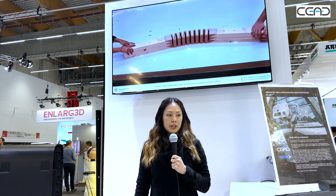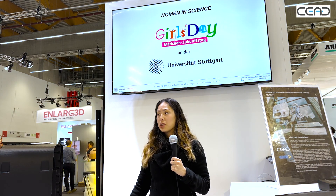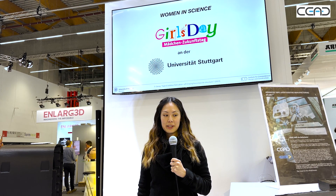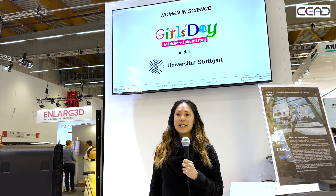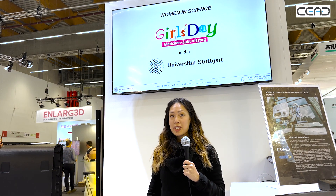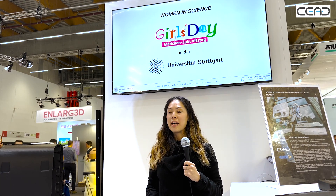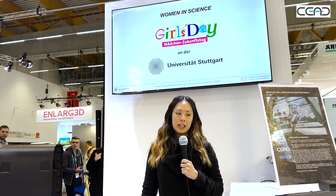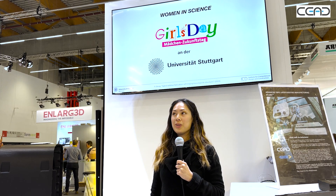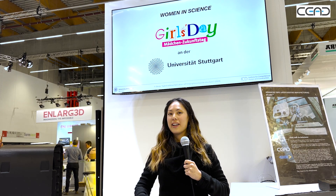Or maybe even a new architectural experience. Finally, I want to show one last project: Girls' Day. This is an initiative that happens in Germany once a year, targeted at high school girls who are looking to find a career path. We've been hosting this workshop for the past two years, and last year it was also very kindly supported by Seed.